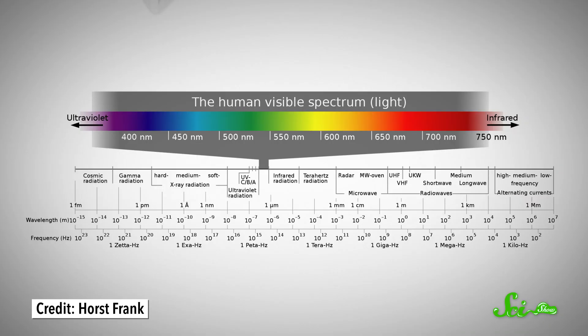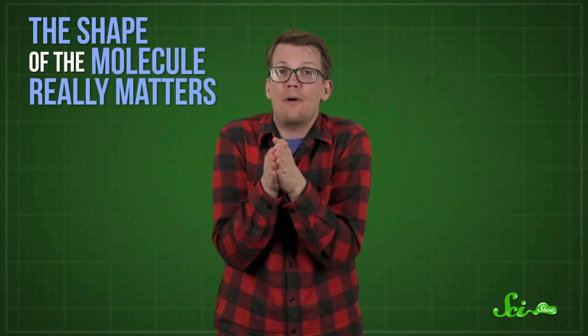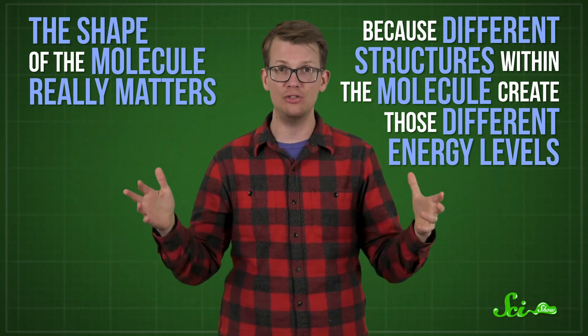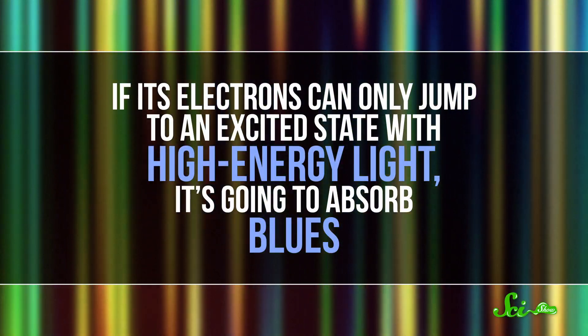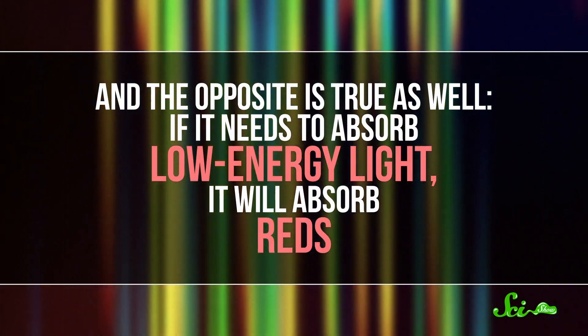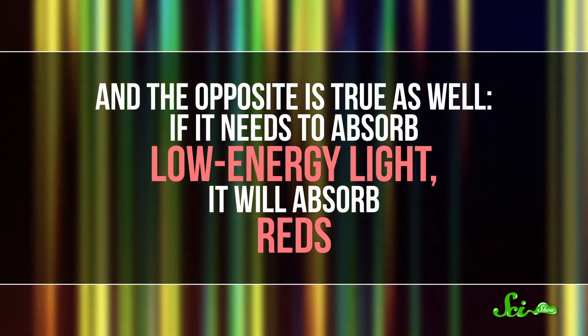This is the reason why different things are different colors. Molecules have all kinds of different energy levels, and photons of different colors of light have different amounts of energy. Shorter, bluer wavelengths have the most energy, while the longer, redder wavelengths are more laid back — less energy. So the shape of the molecule really matters, because different structures within the molecule create those different energy levels. If its electrons can only jump to an excited state with high energy light, it's going to absorb blues. And the opposite is true as well — if it needs to absorb low energy light, it will absorb reds.